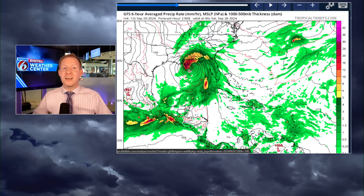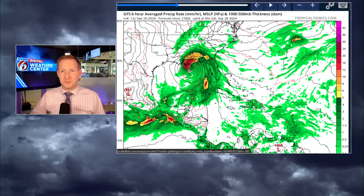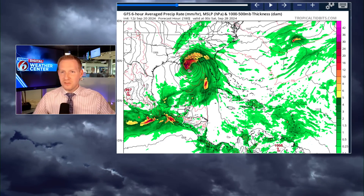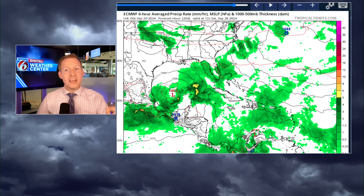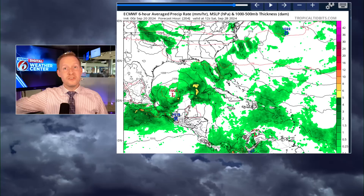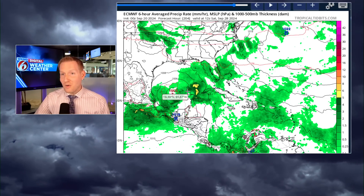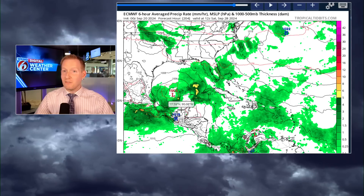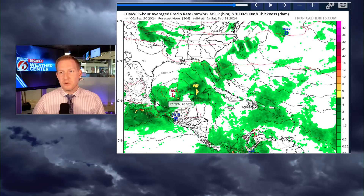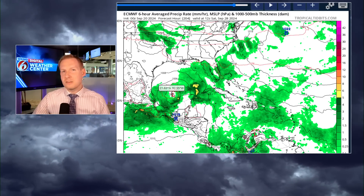I want to be real and transparent with you guys — I believe in showing you the forecast process. The European model is super, super weak. No one's really showing you that because they want to show doom and gloom. So there's our area of low pressure — same date, September 28th — but a very weak system emerging into the Bay of Campeche. Big, big differences.